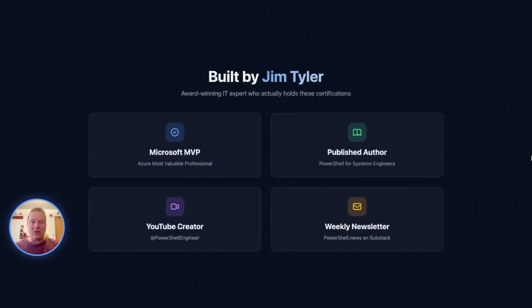I'm Jim Tyler, as you know. Those of you who are my subscribers already know I'm a Microsoft MVP and published author — I wrote 'PowerShell for Systems Engineers,' a 400-page book, a couple years ago. I make videos here on PowerShell Engineer, and a lot of people around the world have learned from my YouTube videos. I also write a weekly newsletter, PowerShell That News — check that out if you haven't already.